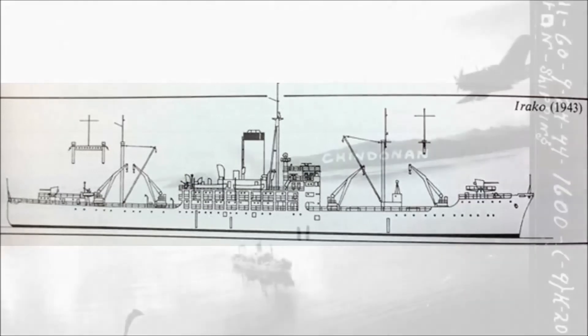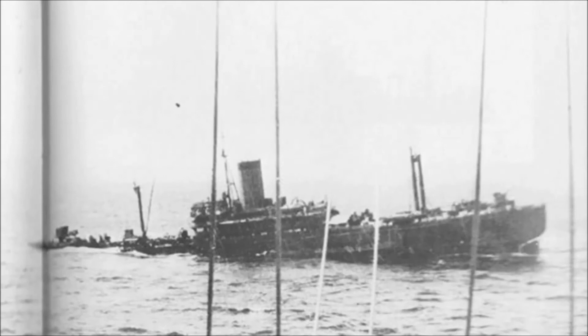The Irakko was sunk on the 24th of September, 1944, in Karon Bay, and now rests almost upright in 45 meters of seawater. She is an awesome wreck to dive, but due to her depth, she is not suitable for beginners.